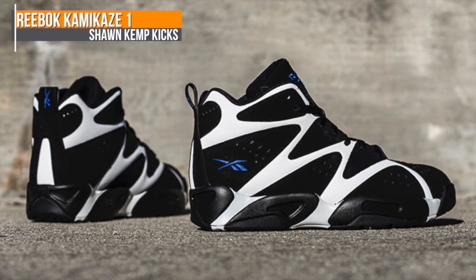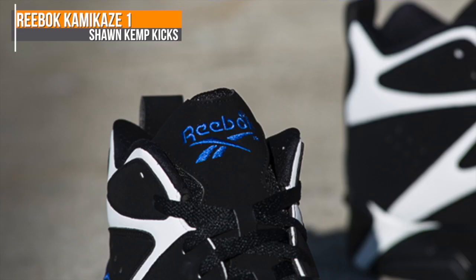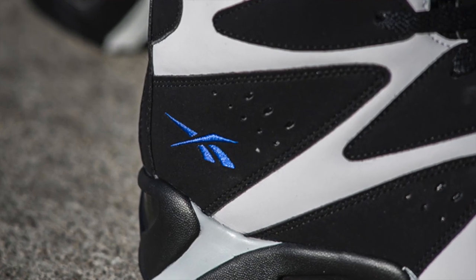Reebok Classics isn't hitting the blacktop per se, but they are dropping this white and black Kamikaze 1. Now if you don't know who Shawn Kemp is, you should definitely look him up on YouTube because he's probably dunking on everyone.